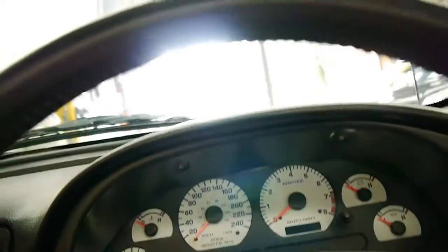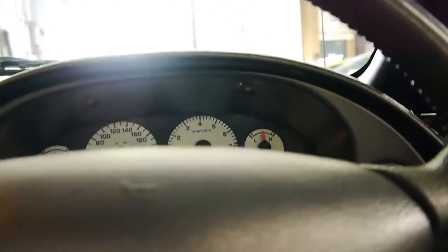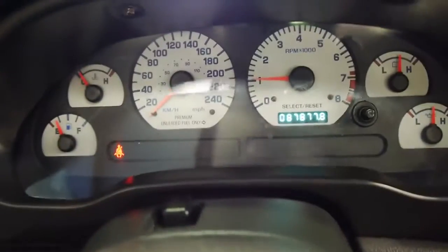You do have to have your foot on the clutch to get the car started. Sounds fantastic. No lights on the dash as you can see.